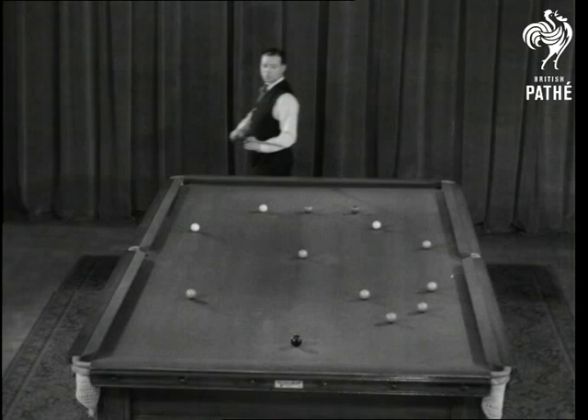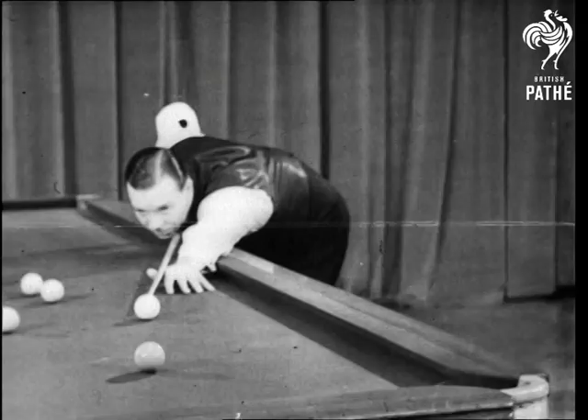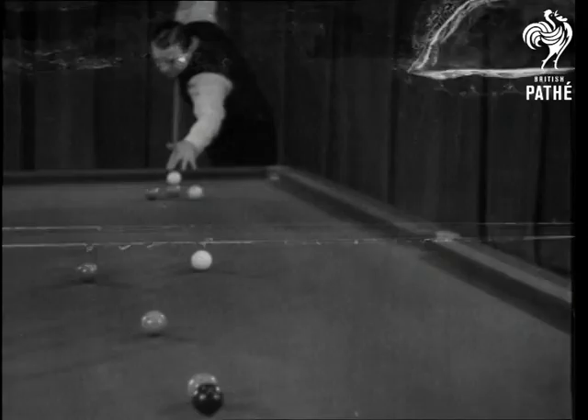Here's a straight pot that's a model of correctness — the cut-in shot. A fine example of doubling. A screw, massé and pot. A jump shot or steeplechase. The swerve, another effective shot.